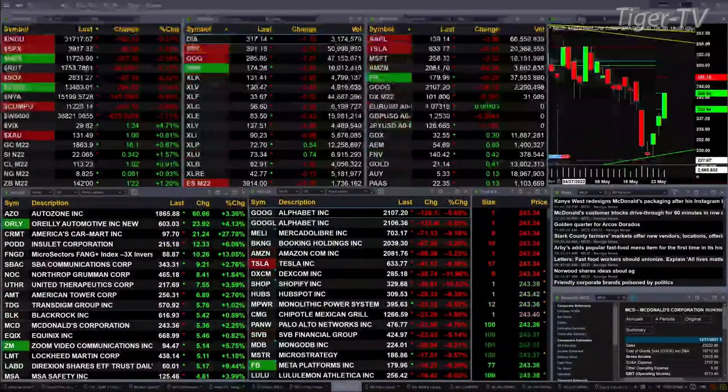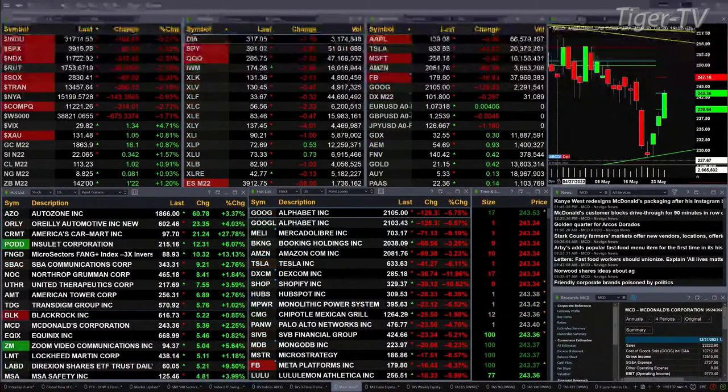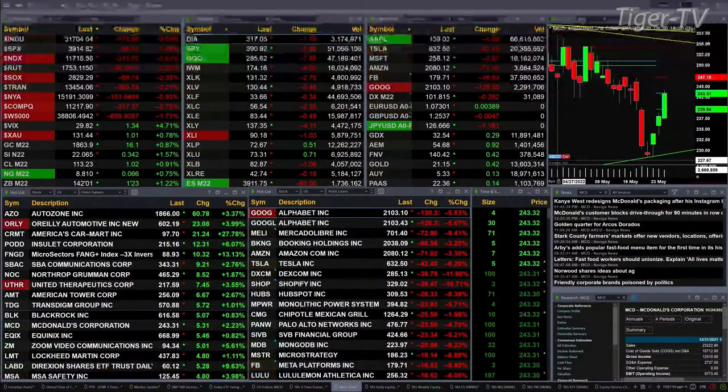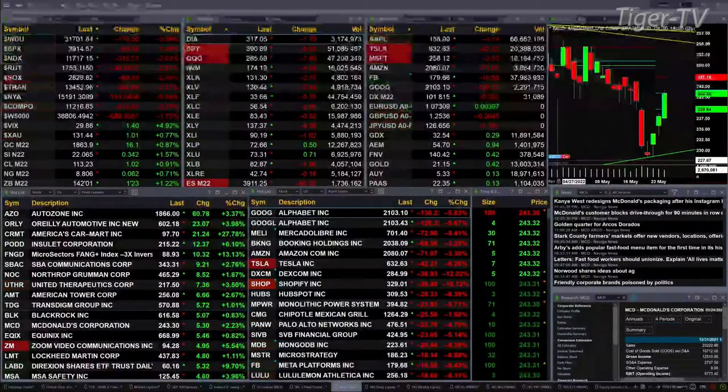The S&P 500 also confirmed a buy the D-point yesterday. It needs to close above its oscillator and change line at 3827 — it's got its work cut out for it, that's about another 13 points to the upside. If it closes above that, it suggests heading back to the 4100 level.